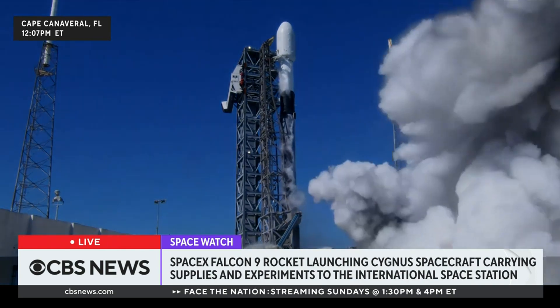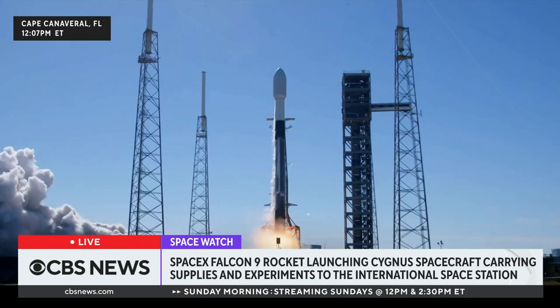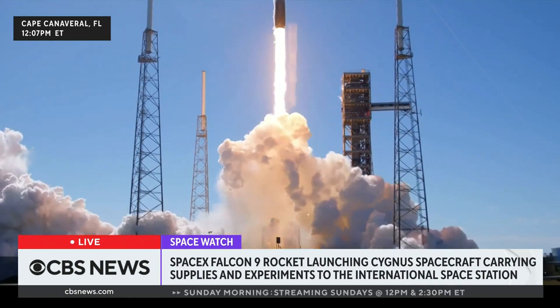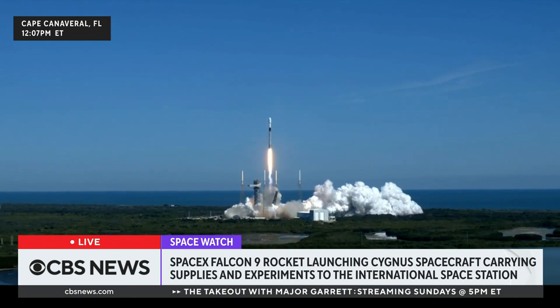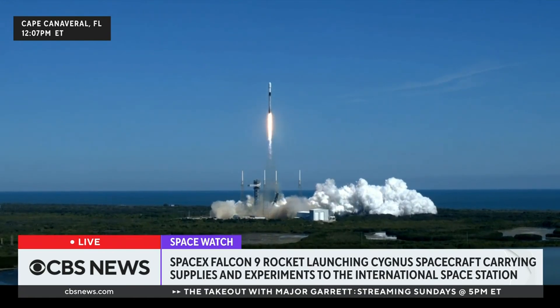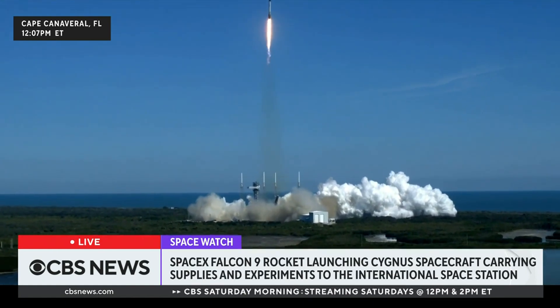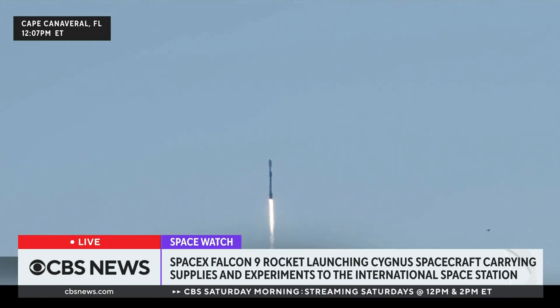Ignition. Go Falcon. Falcon 9 and Cygnus begin their flight, taking aim on the International Space Station. Pitch and roll program are in. Falcon 9 tracking out to the northeast.